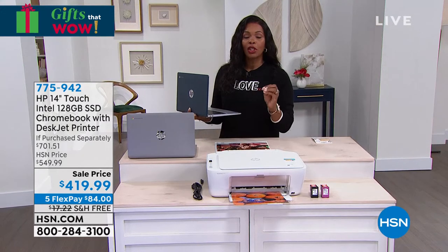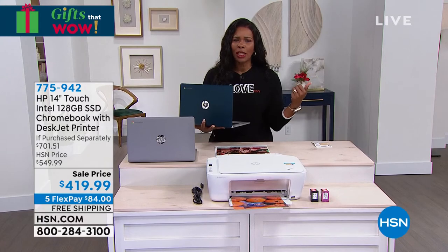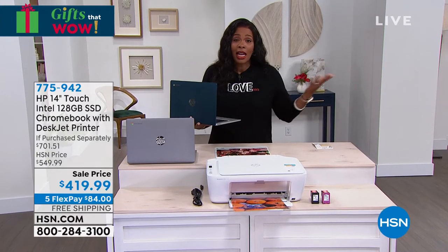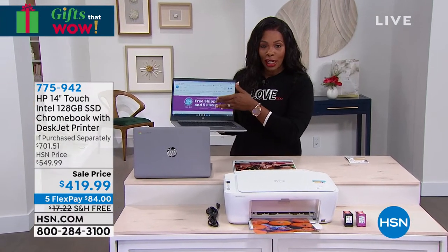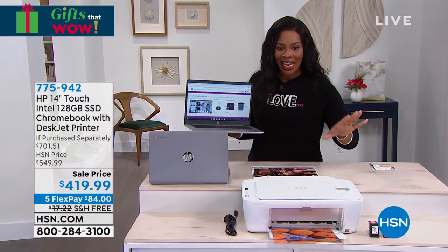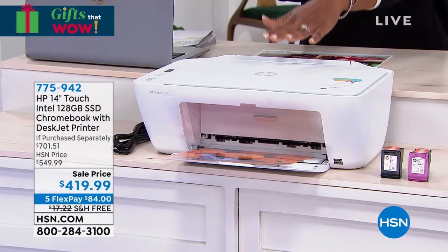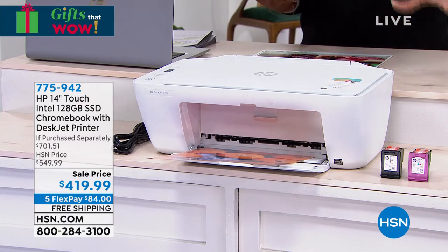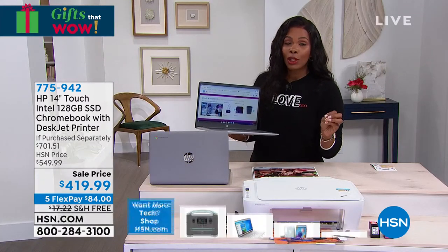That's a sigh of relief. A lot of times when you hear about security built into your technology, you'd expect the price point to be higher. The fact that you're getting your Chromebook touchscreen with all of that built in plus the printer for less than $420 — when this entire bundle including everything, ink, vouchers, and more really should be over $700 — you can understand why these are so popular and going very quickly.